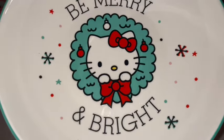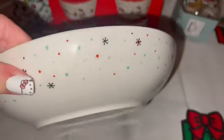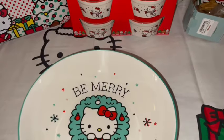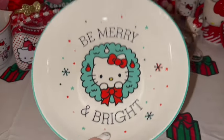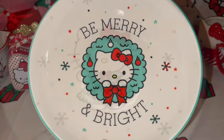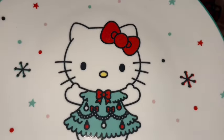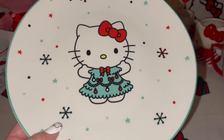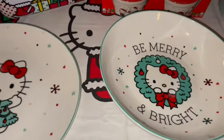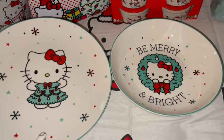I also picked up a few of these bowls — it says 'Be Merry and Bright' with Hello Kitty and the Christmas wreath trimmed in green with little stars and snowflakes. These came from TJ Maxx for $6. I also picked up some Hello Kitty Christmas plates — she's dressed as the little Christmas tree with red bows and snowflakes in the background. Look how cute a set that makes! I got these at Home Goods for $6 as well — aren't those adorable?